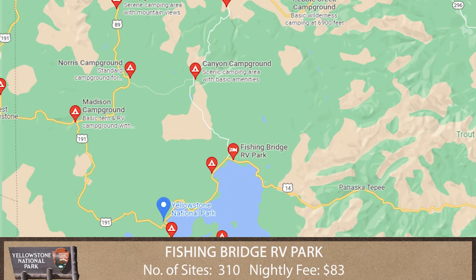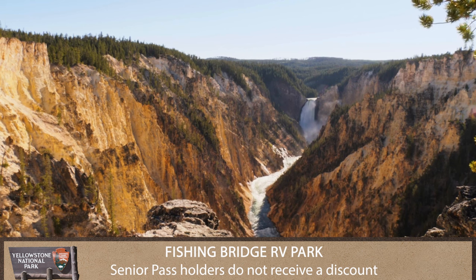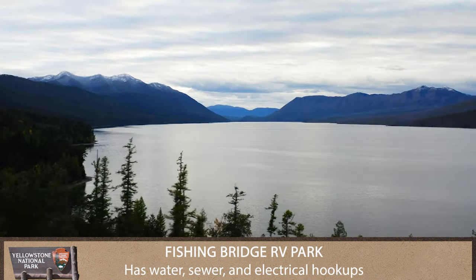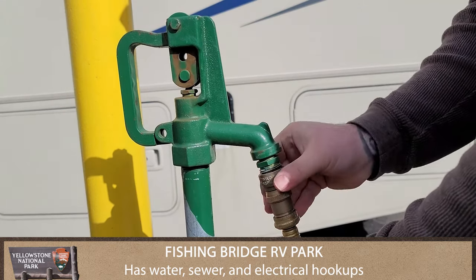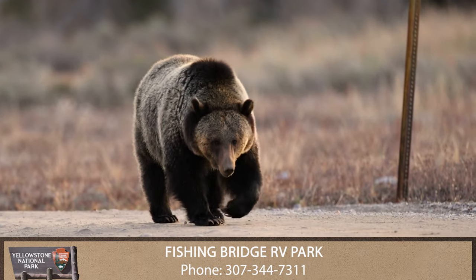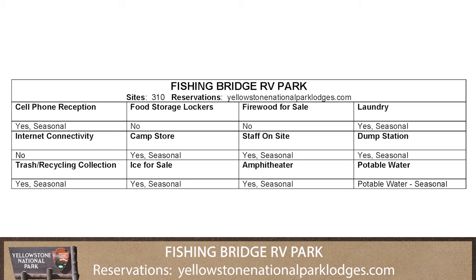Fishing Bridge RV Park is situated near the Grand Canyon of the Yellowstone and on the north end of Yellowstone Lake. This is the only campground in Yellowstone to offer water, sewer, and electrical hookups. And because grizzly bears frequent the area, no tent campers are permitted.